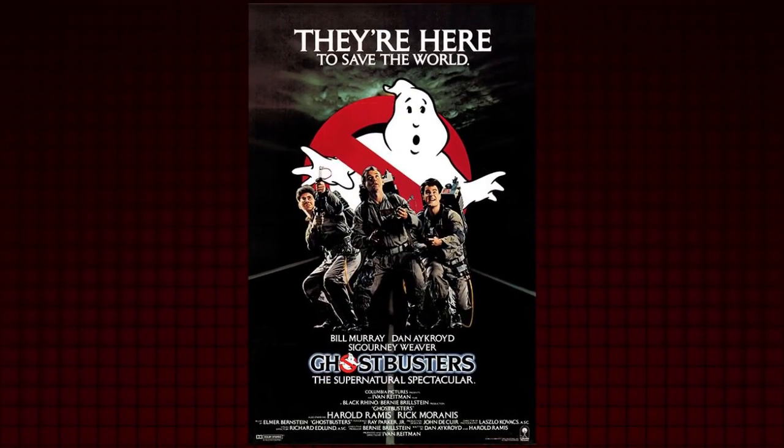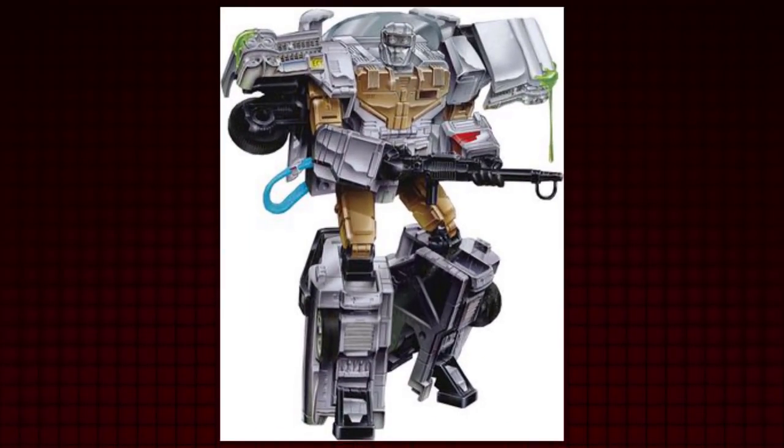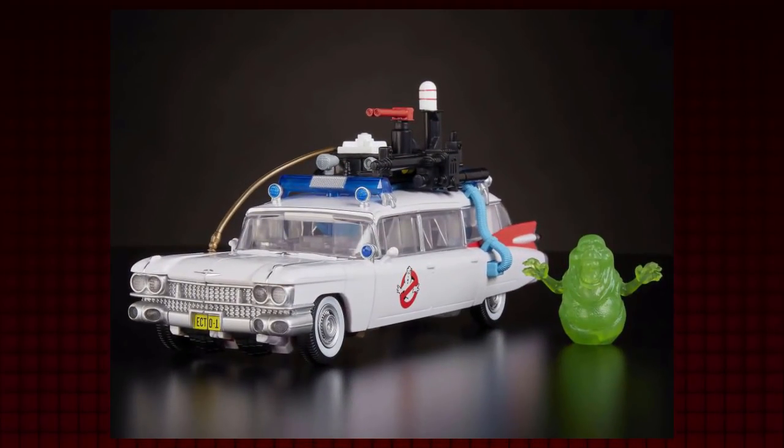I'm so excited to get the opportunity to talk about Ghostbusters. This film and franchise has been out for a while and it's beloved by generations — it was spooky, funny, winning, and entertaining. I gotta be honest, it's one of my absolute favorite movies of all time. No joke, it's one of my all-time classics.